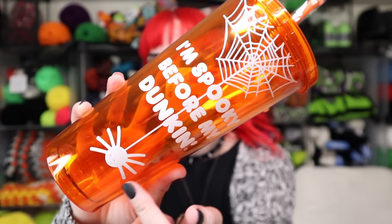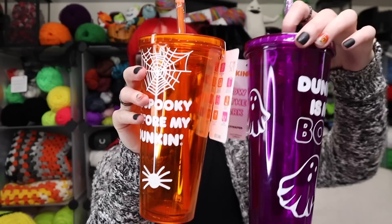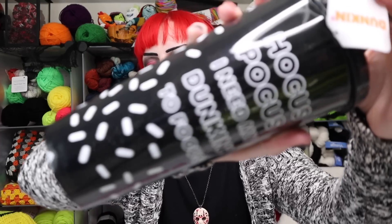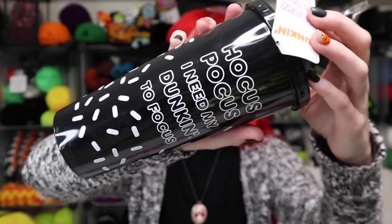The second one is an orange tumbler that says 'I'm spooky before my Dunkin'' with cutesy little cobwebs and a spider on the bottom — nothing on the back. Together, very Halloween. The last one, which is probably my favorite, says 'Hocus Pocus, I need my Dunkin' to focus' — a black tumbler with a black straw that glows in the dark.